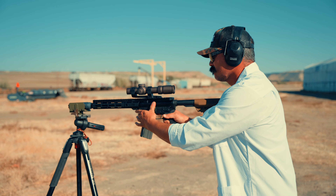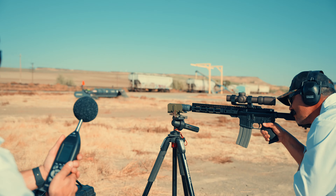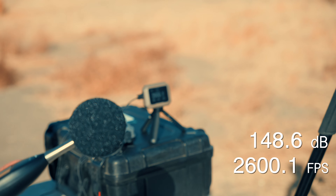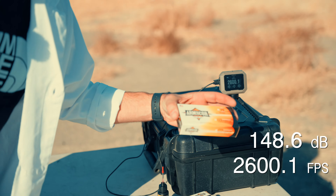Now 11.5 with three baffles. We got 148.6 decibels — about 7 decibels down from the last shot, which is not bad. Velocity of 2,600 fps. Keep in mind this is Armscor — not the most consistent ammo — so you might see some variances in velocity.